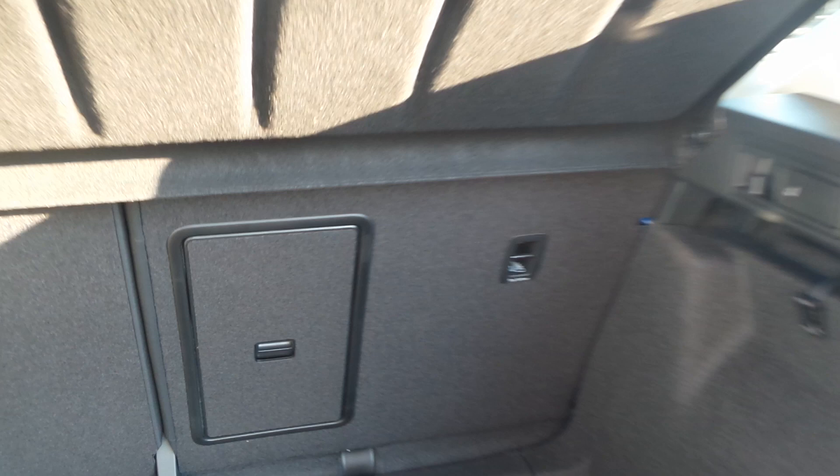The Ateca Tracker does have a nice size boot, split rear seats, top tether anchorage points as well as a carrier bag handle hook. It also has the ski hatch.